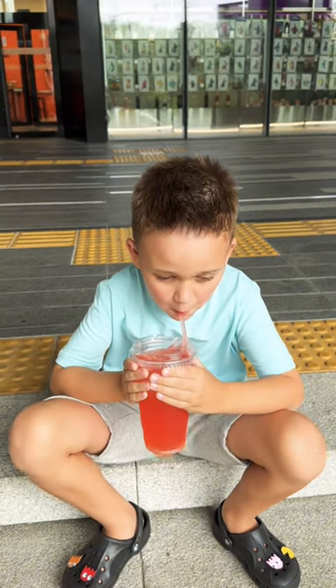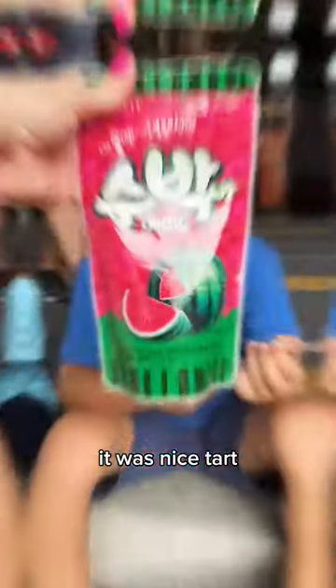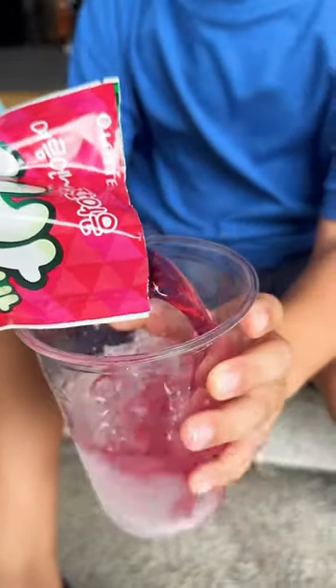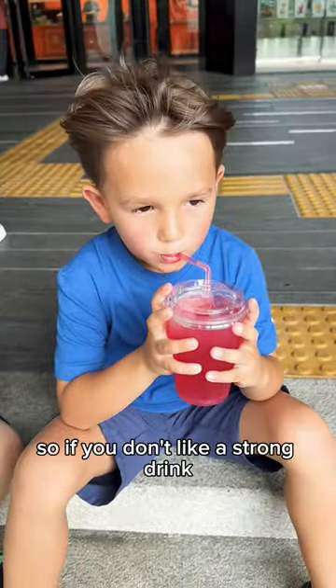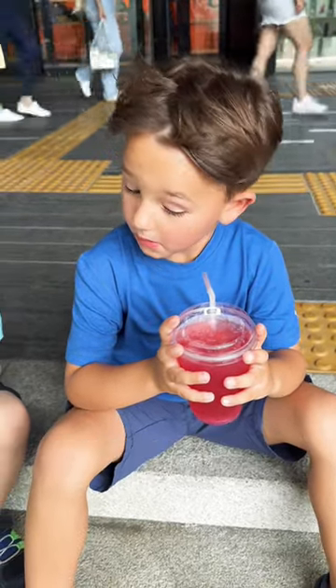Henry got the red grapefruit aid — it was nice, tart, sweet, and refreshing. Harrison got the watermelon aid, which was not as tart or sweet, kind of watery, but it was thirst quenching. So if you don't like a strong drink, this might be a good option for you.